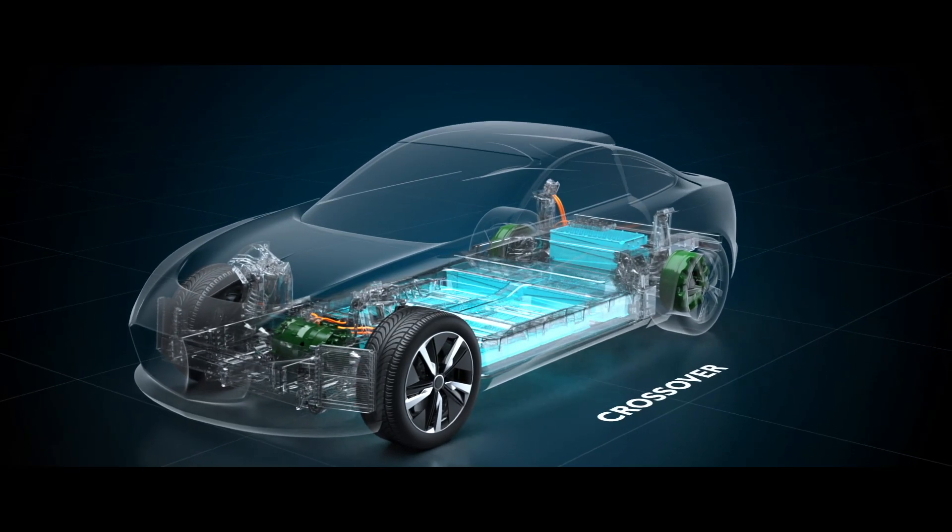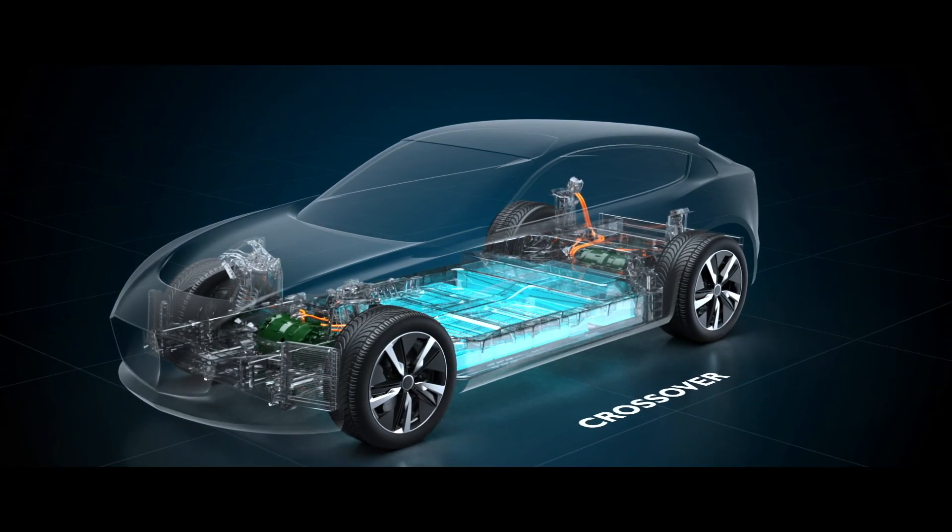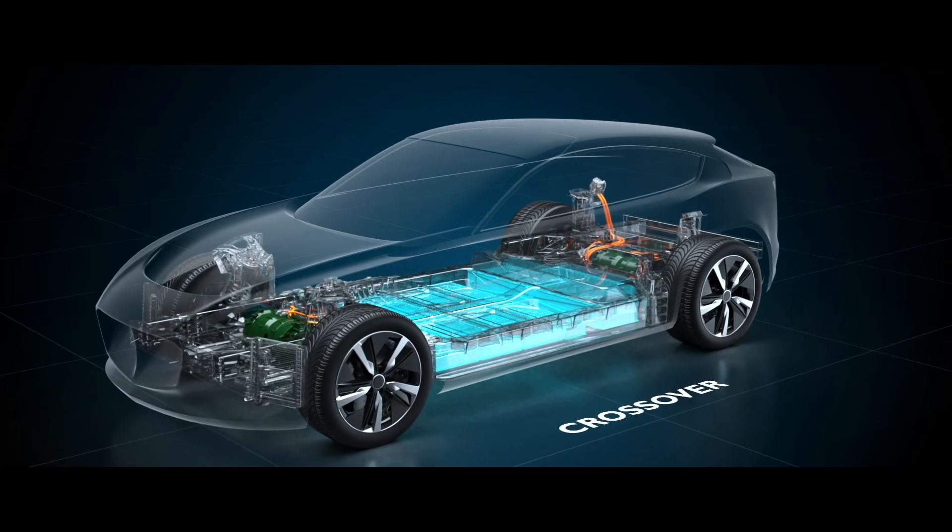Finally, we are proud to say that the EVX supports sustainability through the use of recycled chopped composite fibers that are recyclable at the end of the vehicle's life.